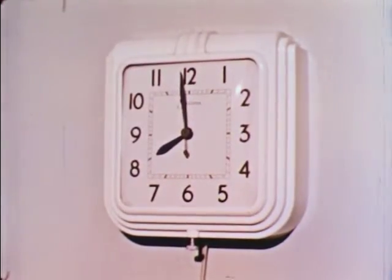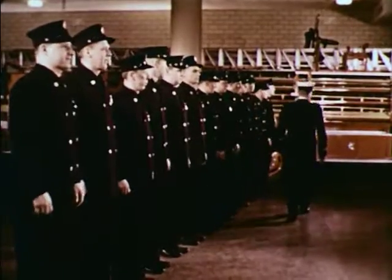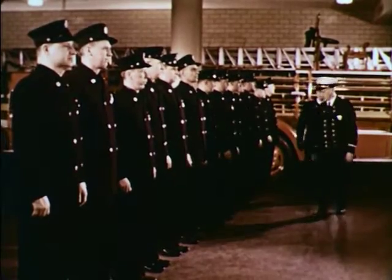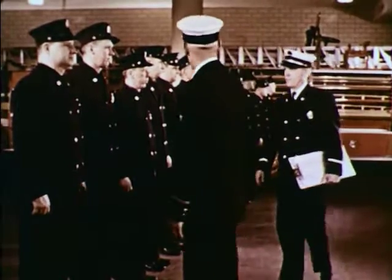It's almost 8 a.m. Inspection time for Fire Marshal Jim Dorbin. The Fire Marshal is reviewing the day shift of firefighters. All right, company, he says, you can go ahead. Captain Drake is the duty officer for the day.